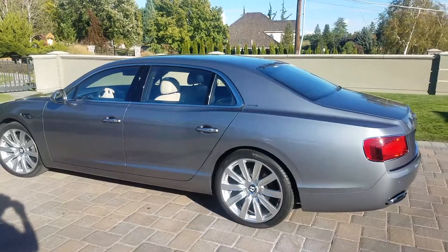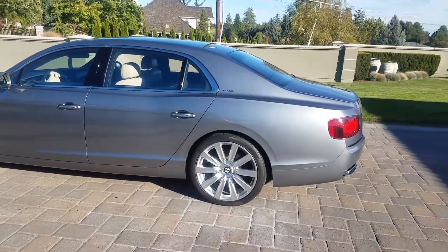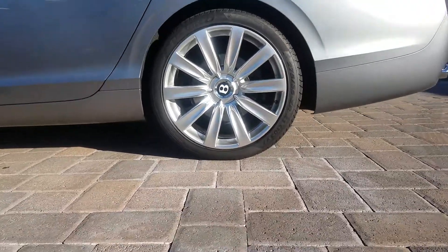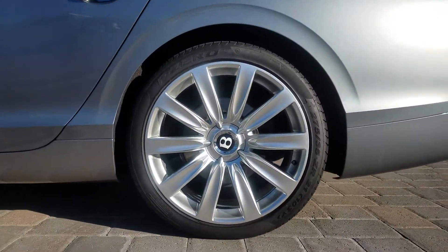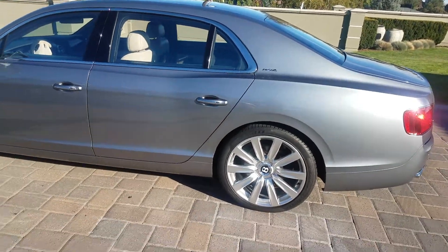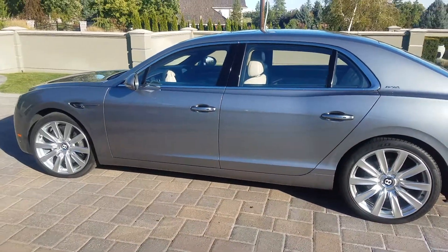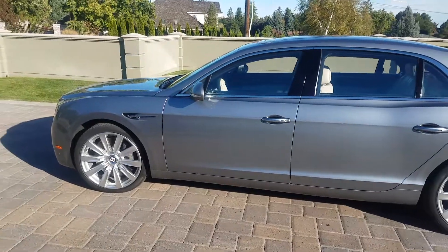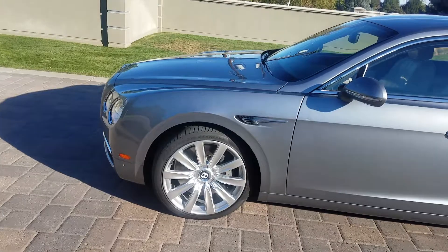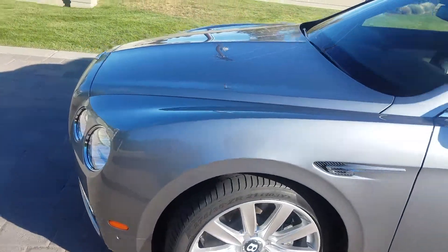2014 Bentley W12 wheels encoded with Sapphire V1 ceramic coating. Exterior paint correctly coated with a three-year reactive polymer — no more waxing needed on this. Even the PPF film on this can be coated and kept protected.